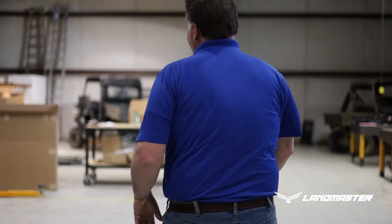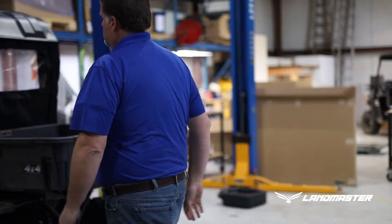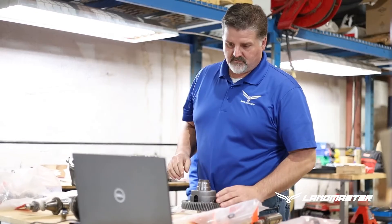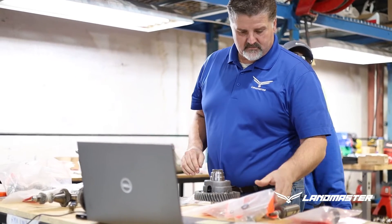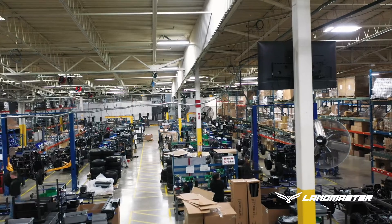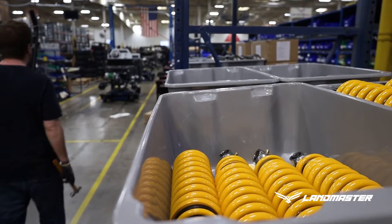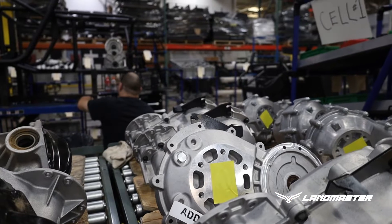There's been a lot of changes. One has been in product — transitioning from go-karts and imported product to solely utility vehicle product and side-by-sides. But I think most recently the biggest changes we've experienced here have been in process and in production. There's been a lot of investment in improving those processes, being more efficient, more consistent, and more quality-minded.